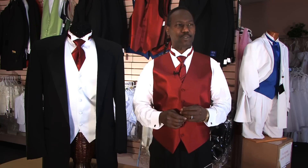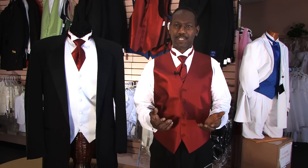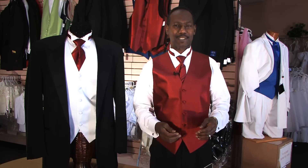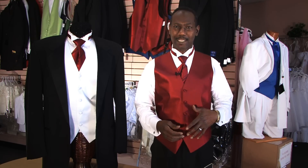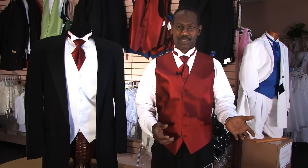The other tuxedo is called the Destination Tuxedo, commonly used for getting married on the beach because it's a sand color or a light tan color, and it matches the scenery on the beach or even outside because you're in the sun.